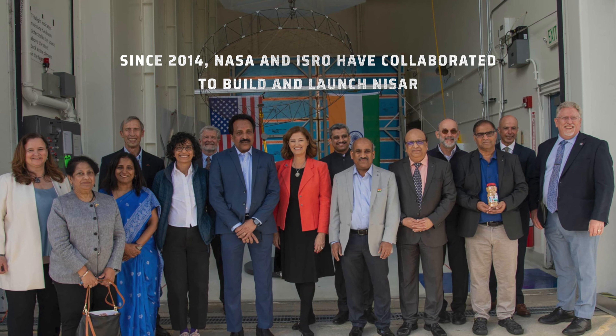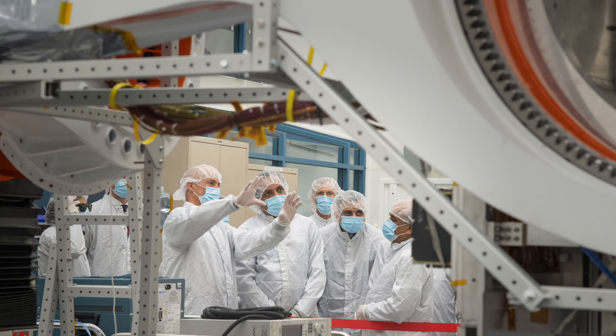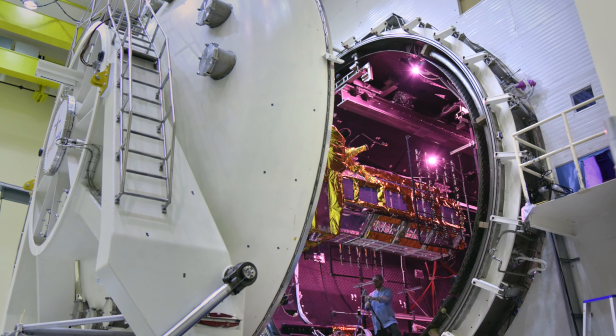NASA and ISRO have collaborated on this mission. Till last year we were at JPL NASA, where the radars got integrated and tested and were shipped back to India. Now the spacecraft is getting integrated with the instruments, and they are being tested together.